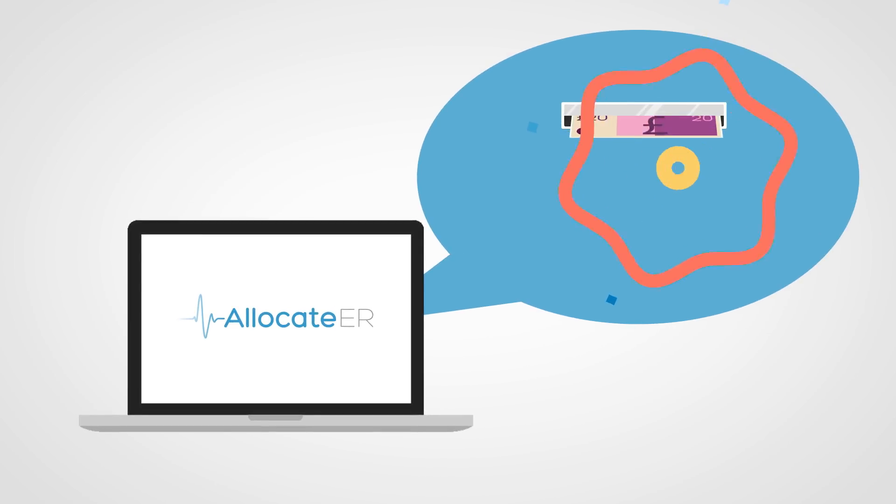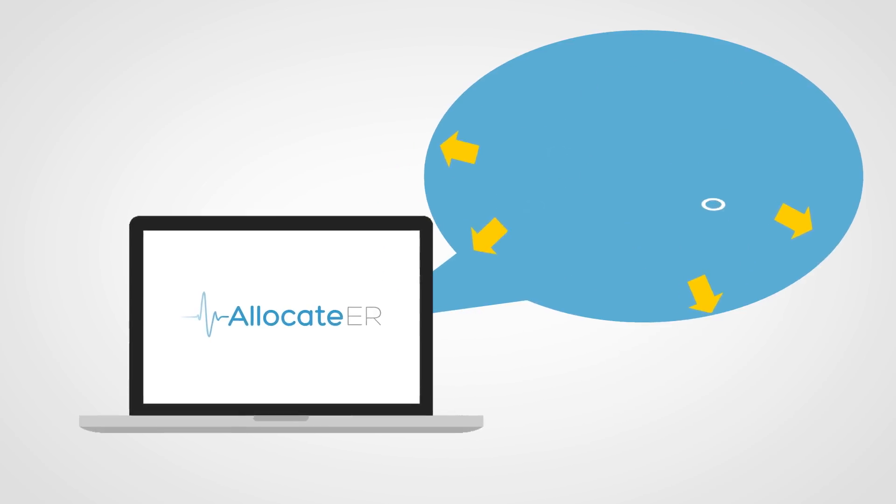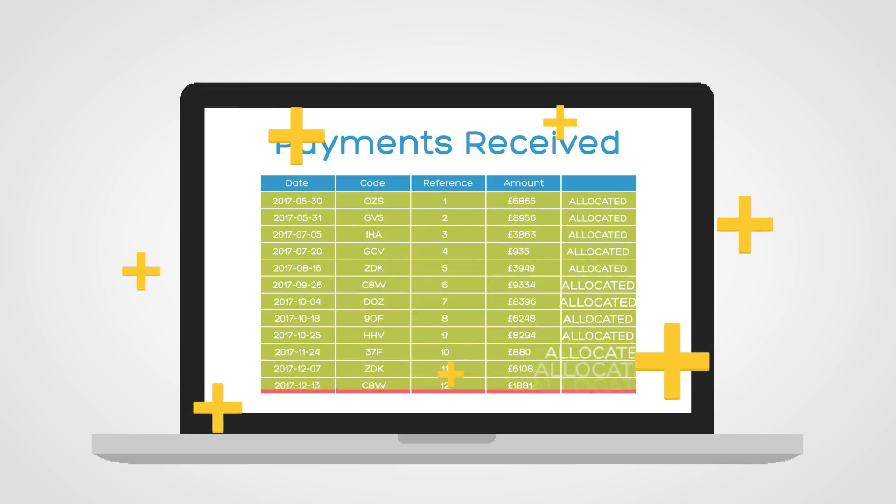Allocate ER automates payment allocation to make it simple and effective. Payments must be allocated correctly and on time to ensure the financial health of your business.